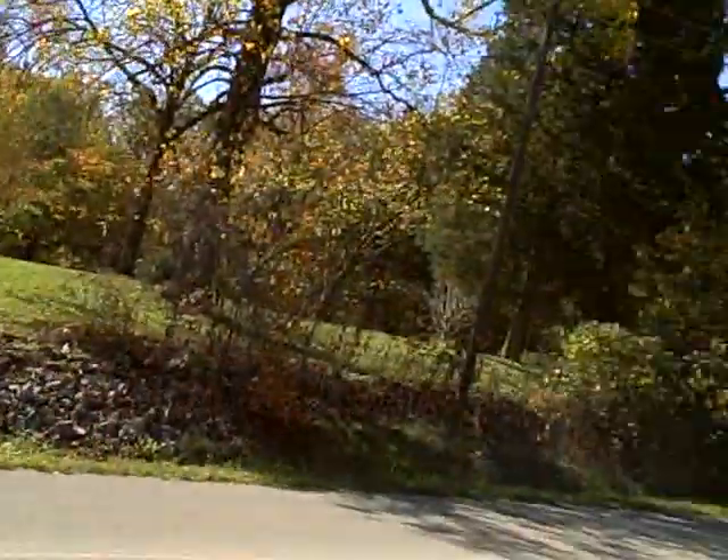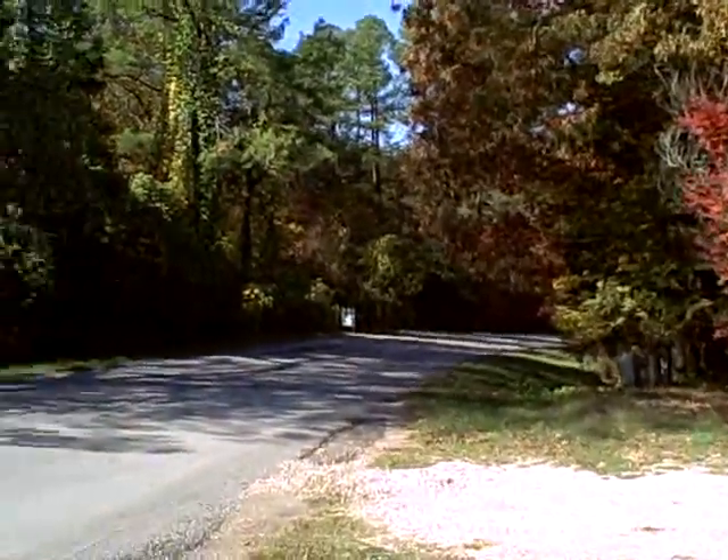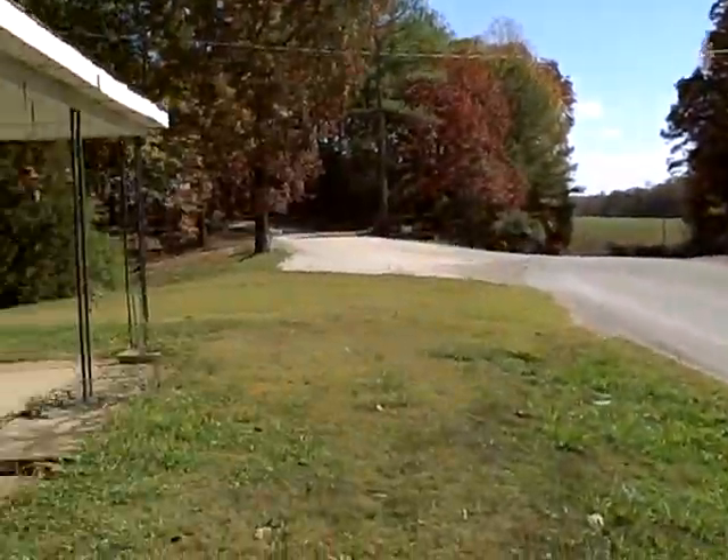Hey, this is Greg Taylor with Creative Property Solutions, and we're out here at 2255 Reynoldsburg Road. We've got another beautiful property for you. I'm going to take you and show you the street scene here. If you look up and down the road, you can see it's right here on Reynoldsburg Road.